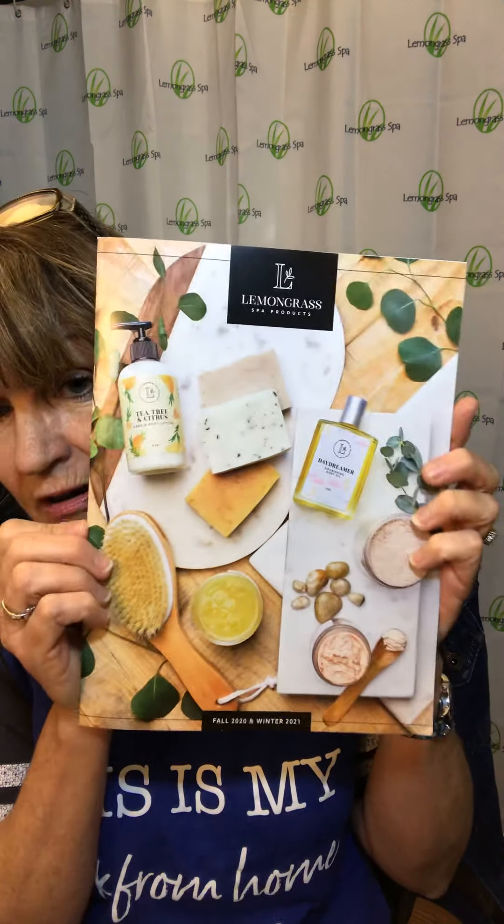The four products in the bliss box are not on my website and they are not in our brand-new fall catalog which just came out August 1st. They are exclusive items — you can only get them in this bliss box. So if you want them, you have to order the bliss box. That's what's so fun about our bliss boxes — they have four items.